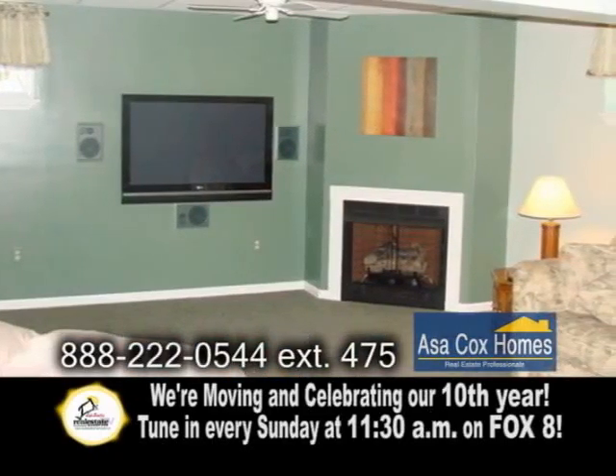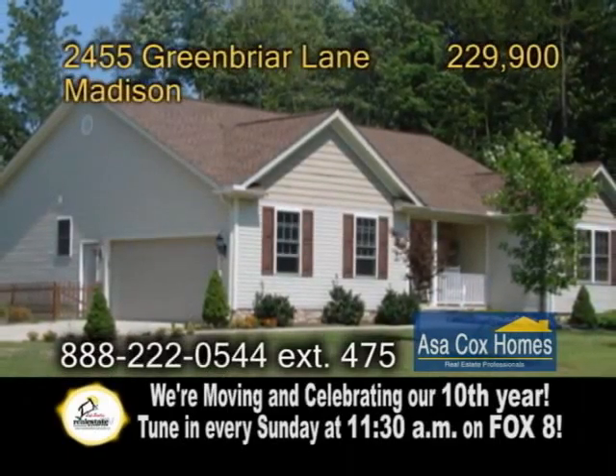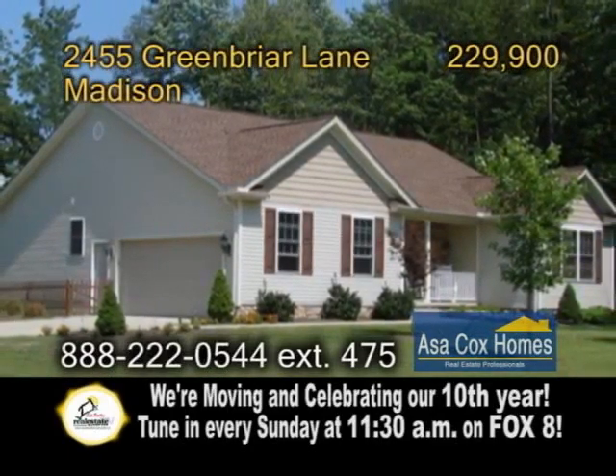The lower level has a huge family room with a gas fireplace. There's also a relaxing master suite with a private bath and a backyard patio.